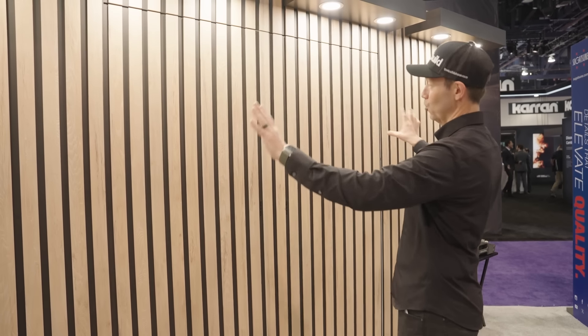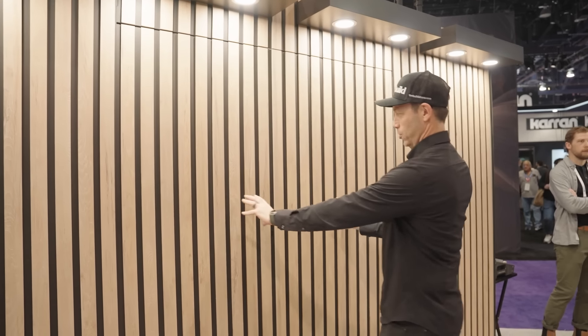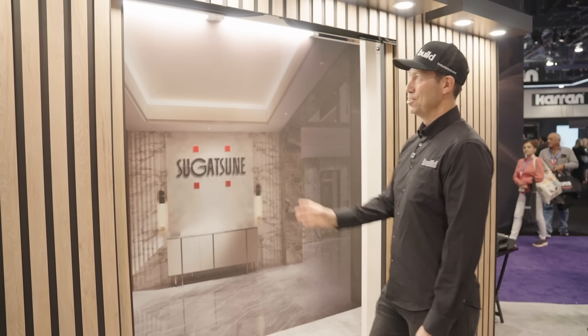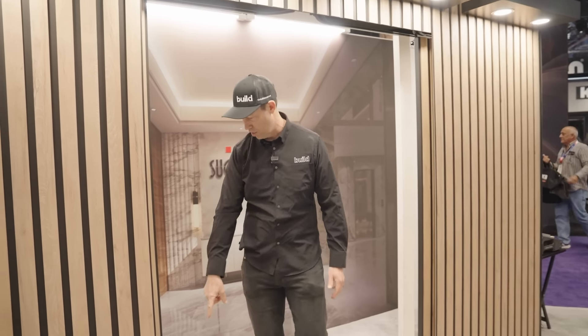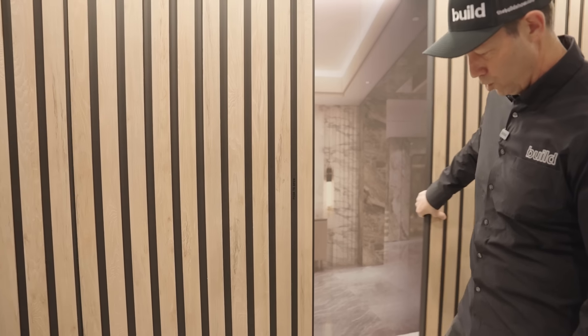One cool thing I wanted to show you before we leave Sugatsune — there's a ton of cool hardware here, but this is a brand new display from them. This is the MFU 1200. Check out this really cool hidden door. The way they ran this, it's really hard to tell — you can see a little bit at the top. It's top track mounted with a guide on the bottom. They've got two different styles — one that holds an 80-pound door and one that holds 150 pounds. Look at that nice sweet action, soft close. This is what Sugatsune is known for: really high quality hardware that makes your houses look super bomber.